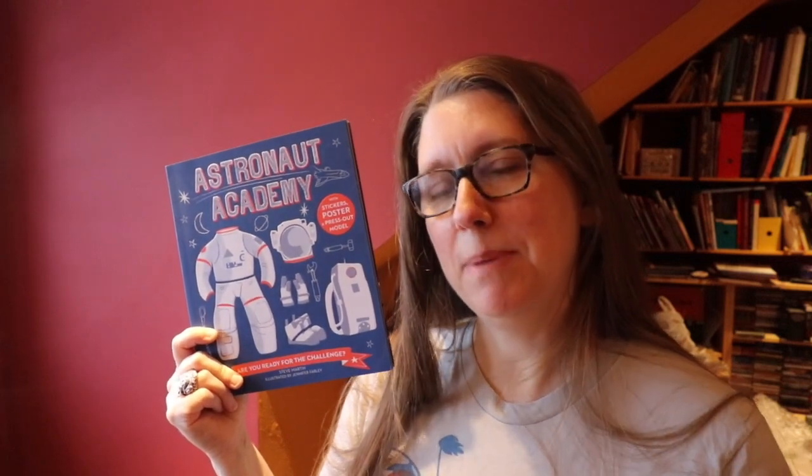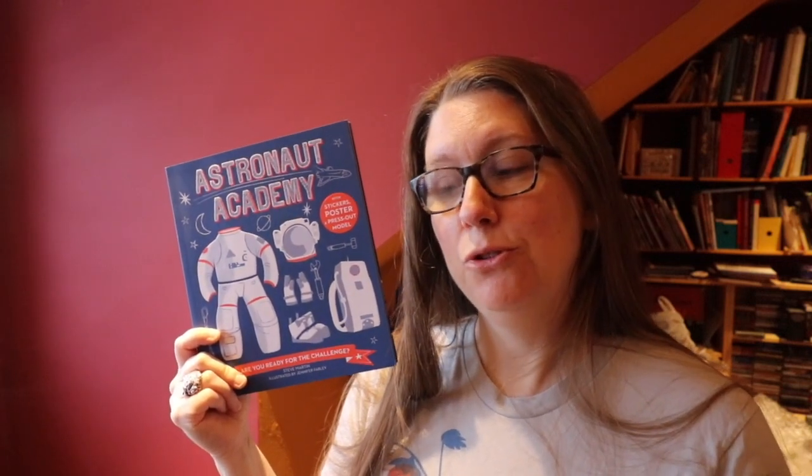Astronaut Academy is a way for your little space fan to prepare to be an astronaut in outer space — because who knows? It's kind of fun to think that you're preparing them for the future. The book covers a number of areas about space, such as being a pilot or an engineer, living in space, and doing simple tasks in that bulky space suit.